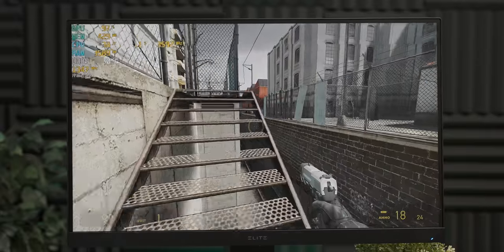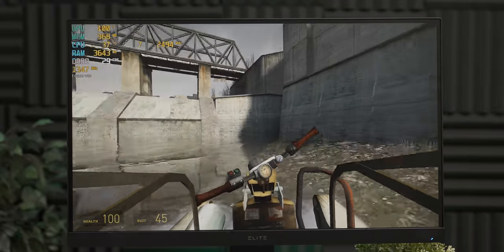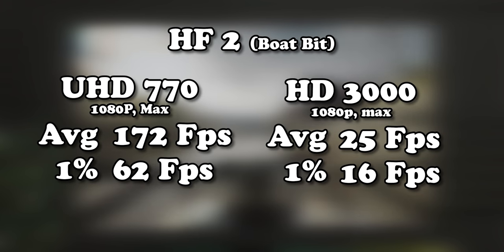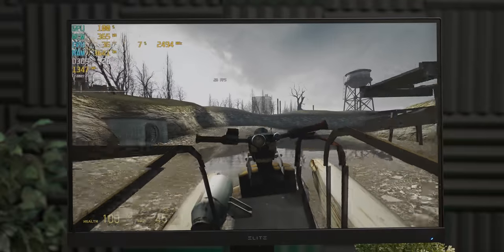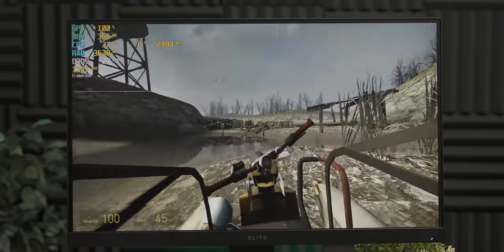Here we've moved over to the riverboat section, which is definitely more demanding than the previous trainyard section. Unfortunately, we have dropped closer to that cinematic frame rate. Although, despite the fact that Half-Life 2 was about 7 years old when the 2600K was launched, this is still running at 1080p with maxed out settings. And it is working, so I guess that's kind of commendable.